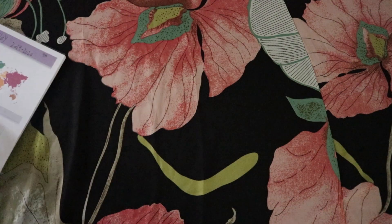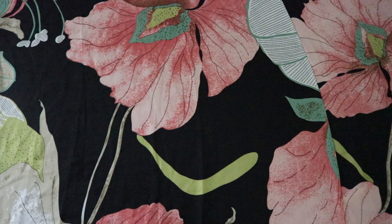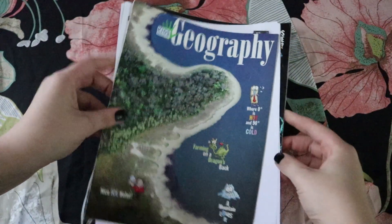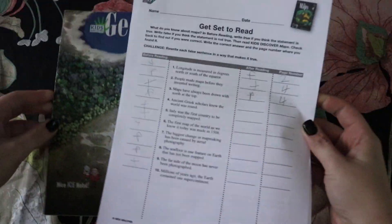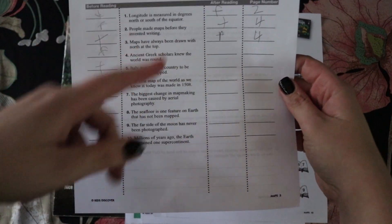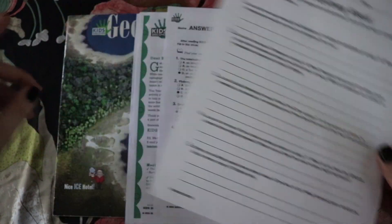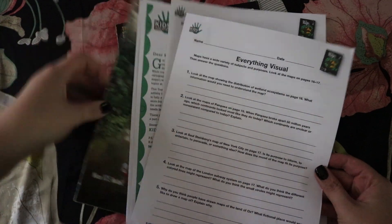Core Knowledge has a lot of free downloadable curriculum on their site, which I'll link down below. The next part of our curriculum was Kids Discover magazines on geography and maps. They come with these teacher guides online that have before-you-read true and false questions - students guess on one side, then answer them as they read. These worksheets go along with the physical magazines rather than their online units, which is why I prefer getting the magazines over an online subscription.